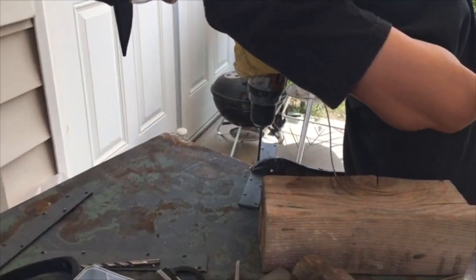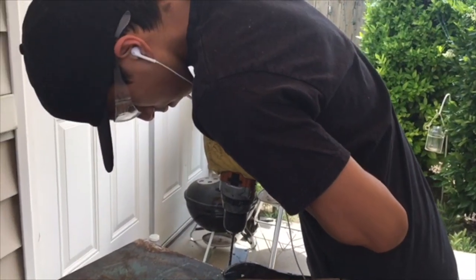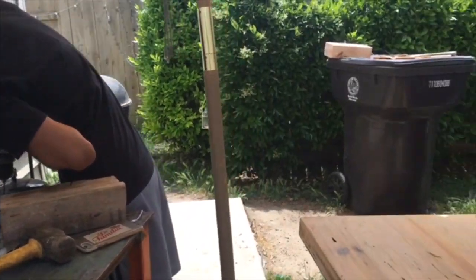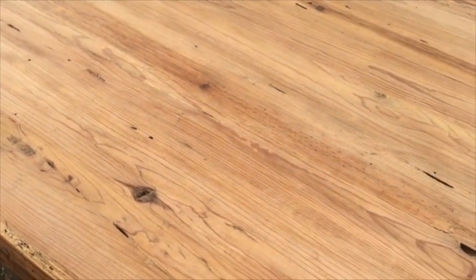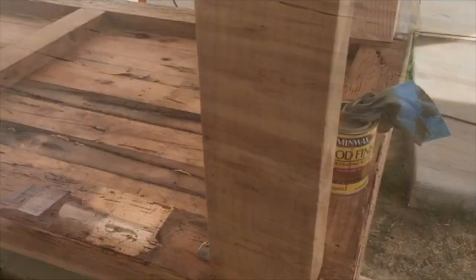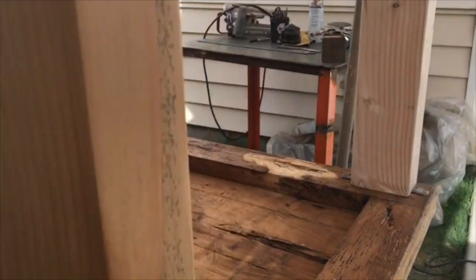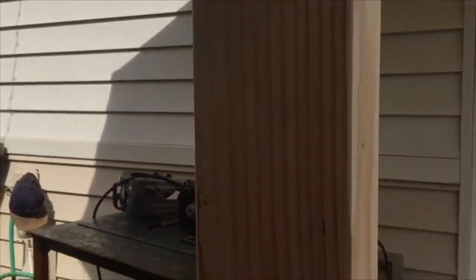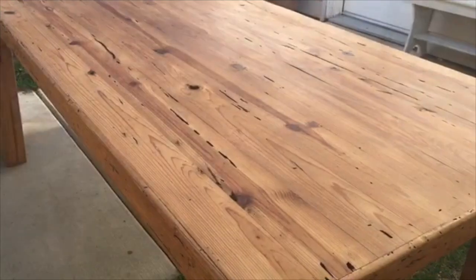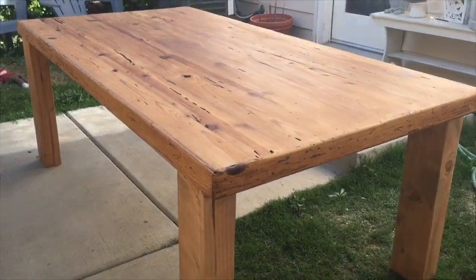What we're doing here with the table is putting some legs for now so we can use it for Thanksgiving. Later on I want to make different legs with a little bit more of a design to them, but for now we're just going to do a simple leg. We're stripping down the table to natural wood and I'm going to be using this wood finish. We're going to let it dry for a while and probably give it a second coat, then let it air out and bring it inside the house.